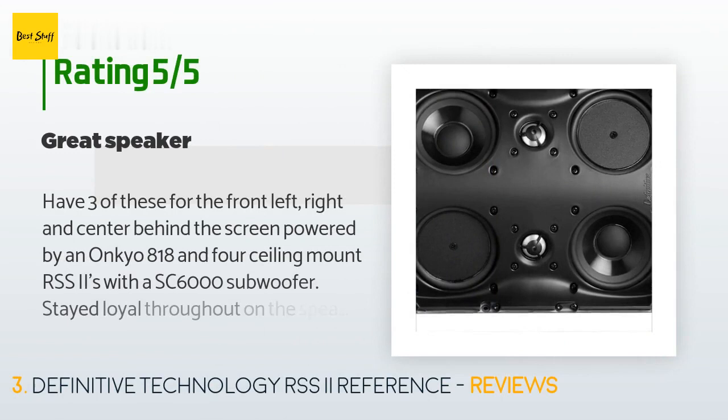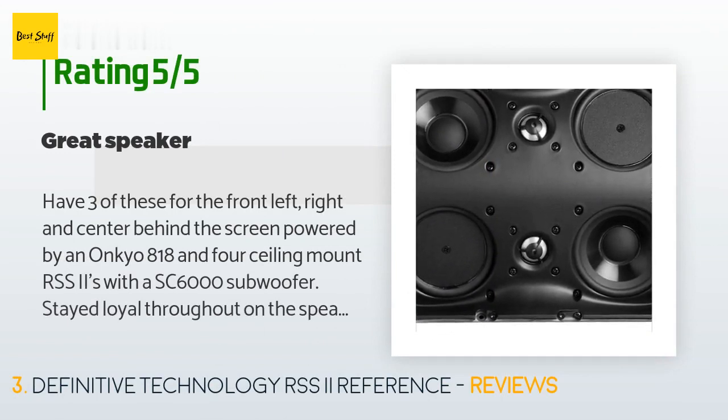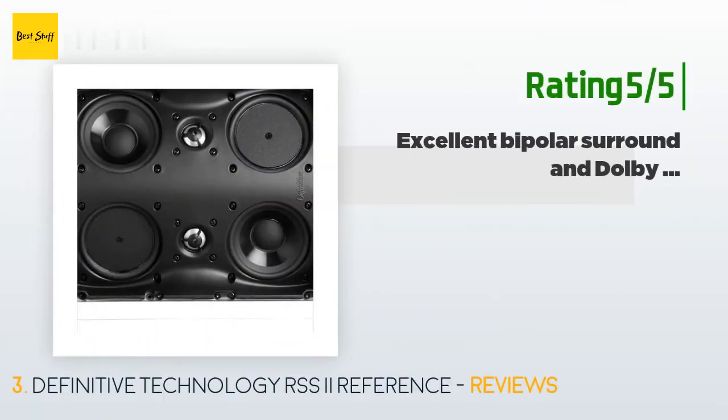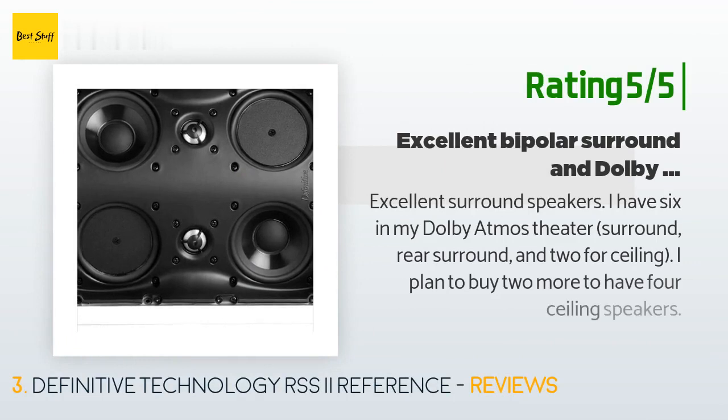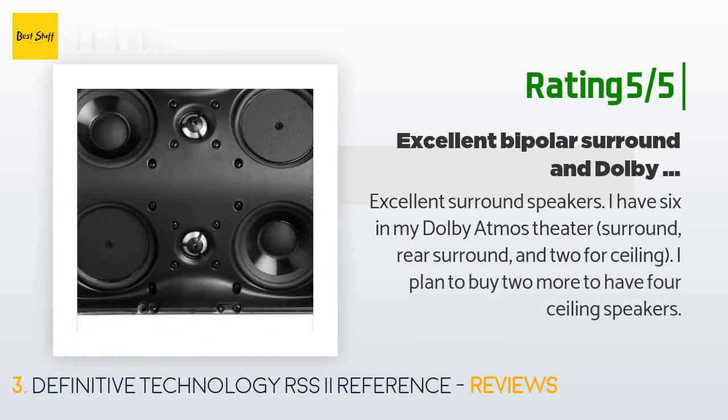There are nine reviews with an average rating of 4.7 stars. A customer said: have three of these for the front left, right, and center behind the screen, powered by an Onkyo 818, and four ceiling mount RSS Eyes with a SC6000 subwoofer. Stayed loyal throughout on the speaker side and very happy with the performance — covers are also easy to paint and install. Another happy customer said: excellent surround speakers. I have six in my Dolby Atmos theater — surround, rear surround, and two for ceiling. I plan to buy two more to have four ceiling speakers.